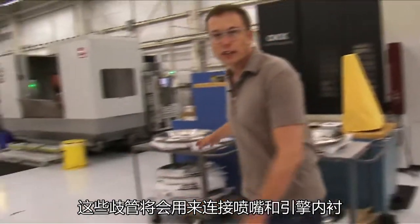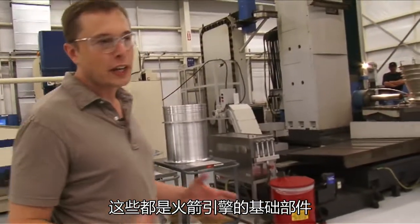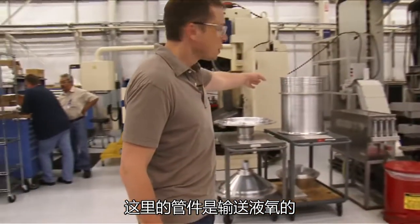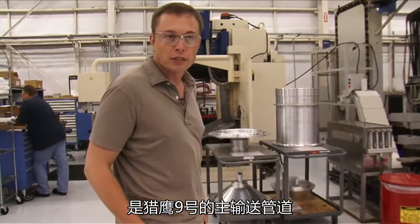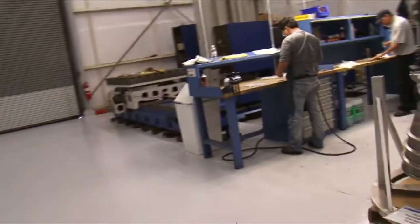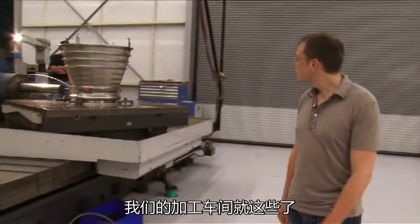These are engine manifolds that connect the nozzle and the chamber. These are just various rocket parts — parts for the stages, parts for the engines. Those are some sumps. That's a tube for the main oxygen supply line to Falcon 9. And some more nozzle parts here.